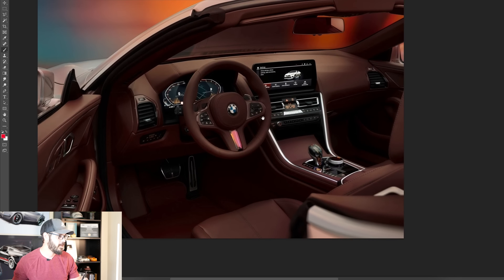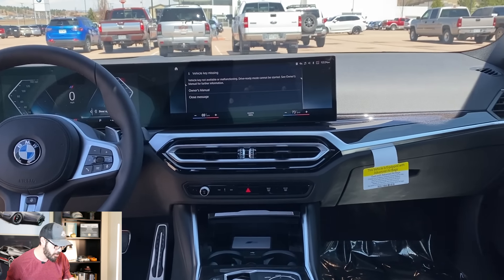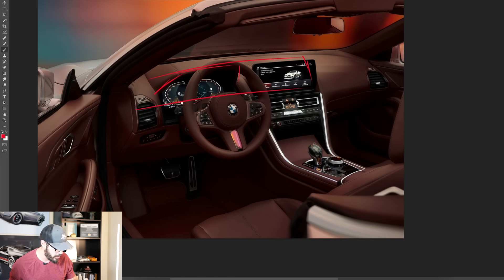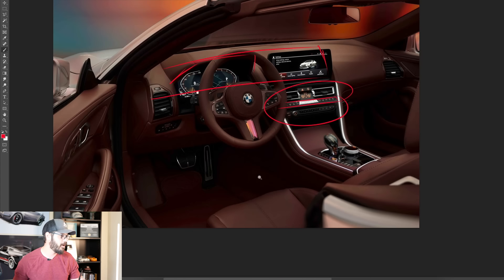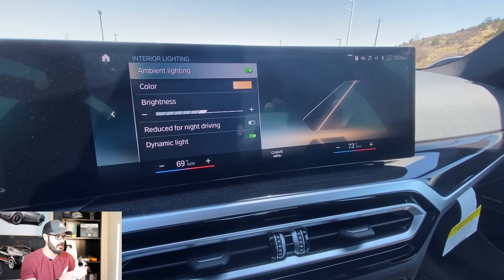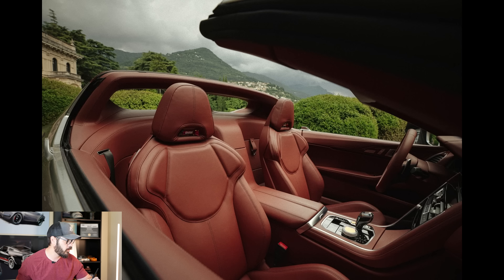Moving on to the interior — and again, you look at this interior from the 8 Series and it looks so much better than the iDrive 8 or 8.5 that we have right now with the dual screens up top. This might be a vision of what BMW wants to do: bringing back a housing for the gauge cluster with a lot of physical buttons. Look at how beautiful this is with the iDrive 7, compared to the clinical, sterile, and cold integration of interiors in the current BMW iDrive 8 systems.